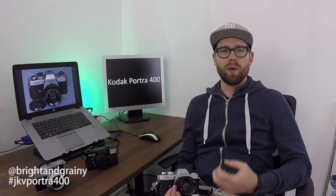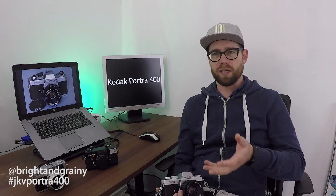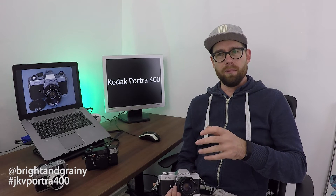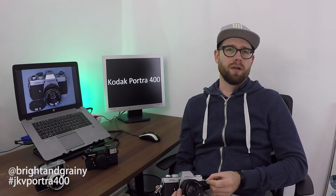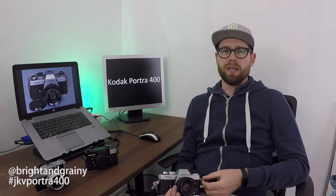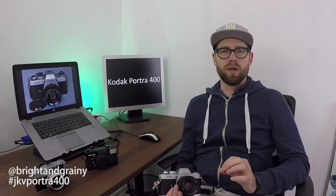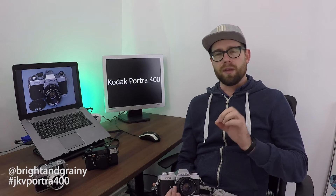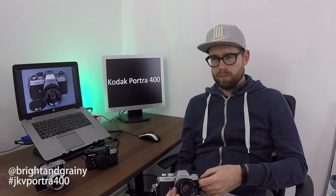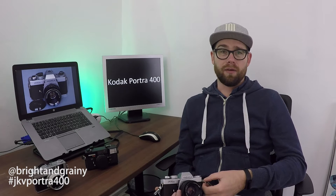I think Portra performs particularly well when things are well lit — when the sun is shining it'll look good, and if a subject is well lit it will look good. But most of the photos I took were on cloudy days because it's autumn over here, and the yellow tint bugged me a bit, so I tended to make it a little bit cooler in post-processing.